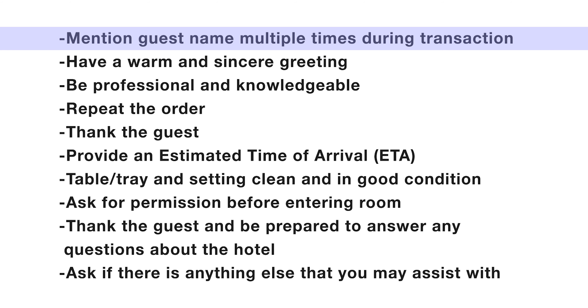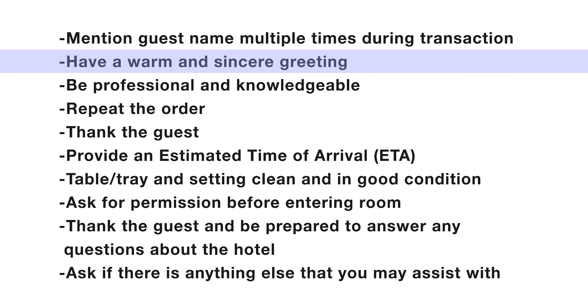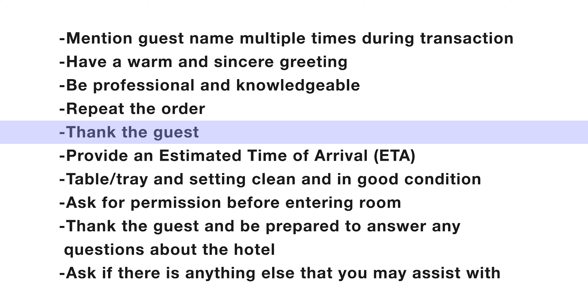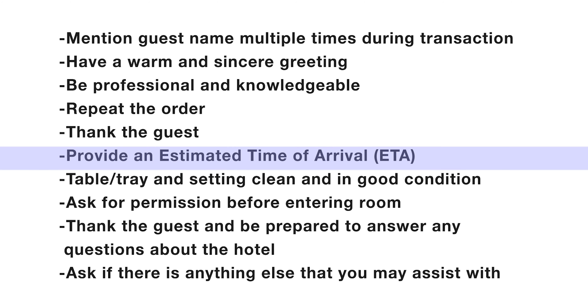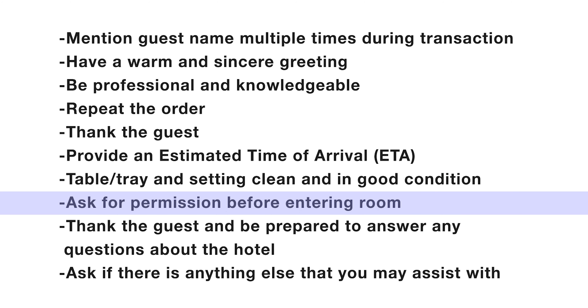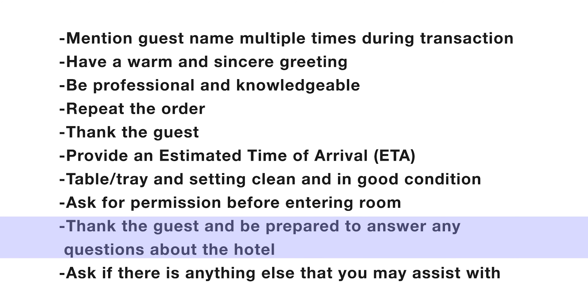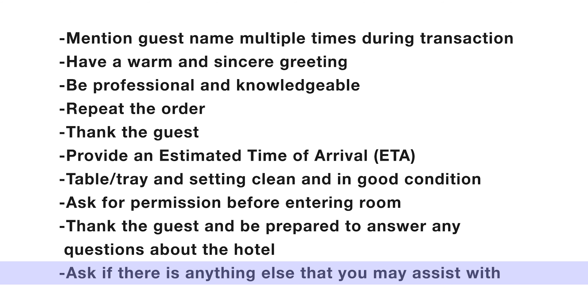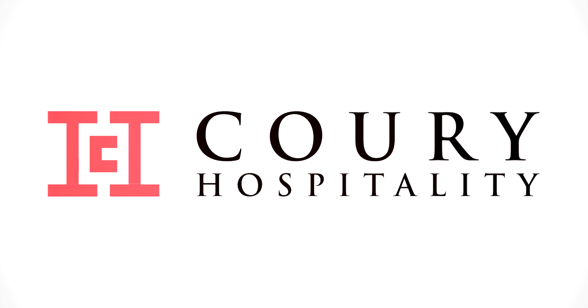Here are some things to remember: mention the guest by name multiple times during the transaction; have a warm and sincere greeting; be professional and knowledgeable; repeat the order; thank the guest; provide an ETA; ensure table, tray, and setting are clean and in good condition; ask for permission before entering the room; thank the guest and be prepared to answer any questions about the hotel; ask if there's anything else you may assist with. Now go make someone's stay with what you have learned, and welcome to CORE Hospitality.